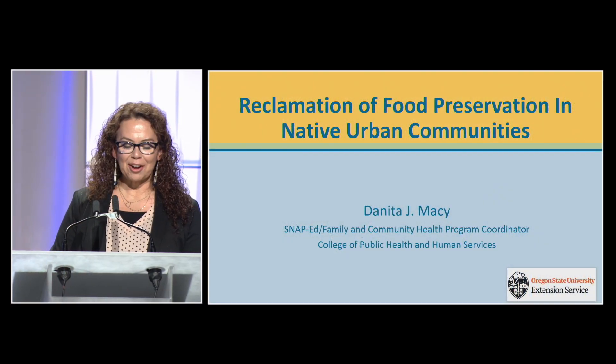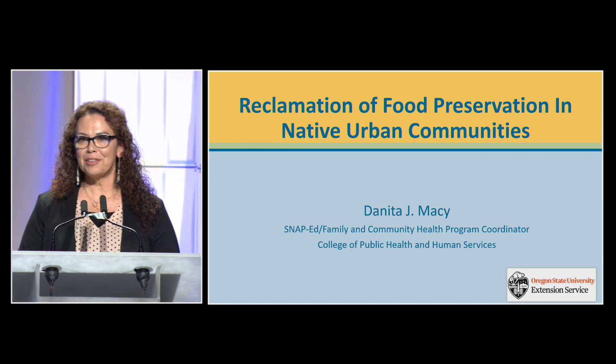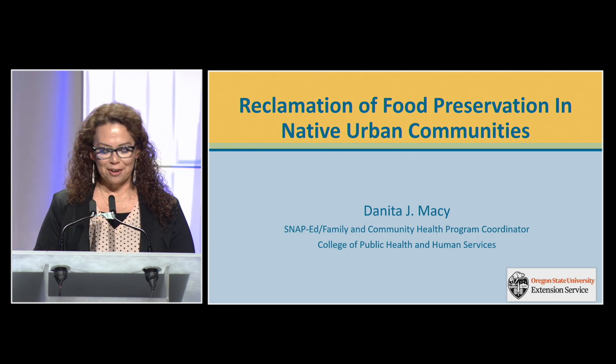Before I get started today, I just want to acknowledge my colleague and friend Ginny Brixey from the Native American Youth and Family Center, who's been an amazing partner through this whole entire event.